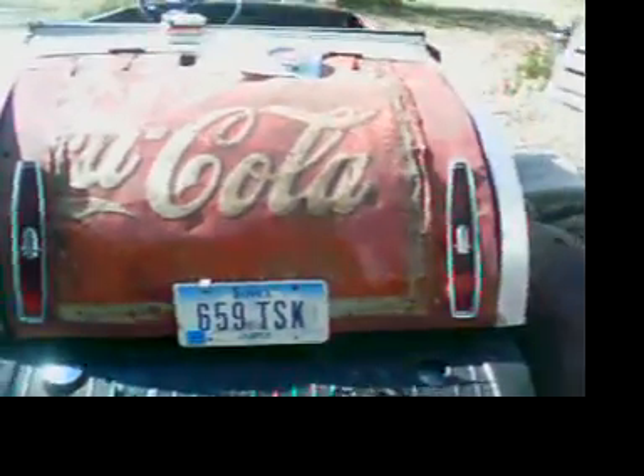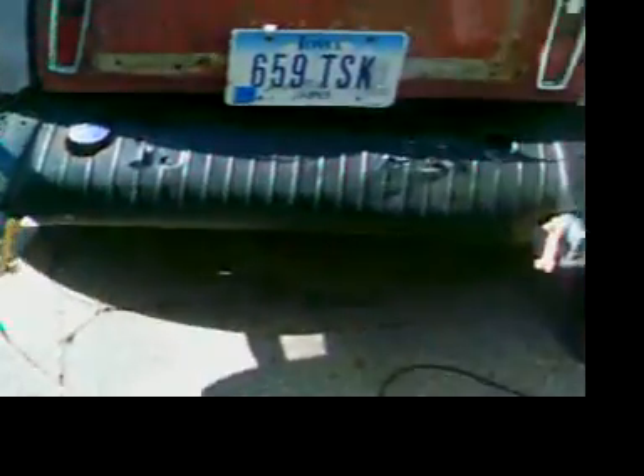How you doing? This is more of the Coca-Cola Caddy Rat. I ran out of cards last time. Stock springs — the rear end was bolted right to the stock springs.